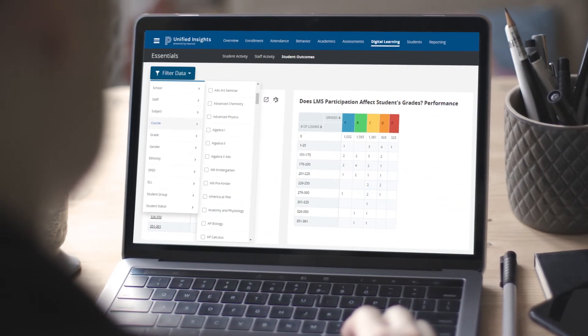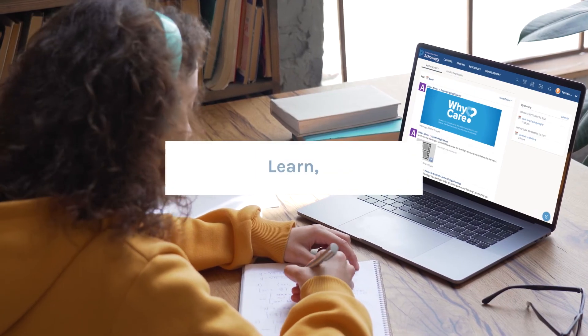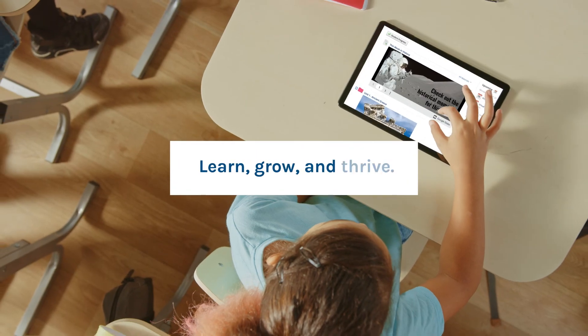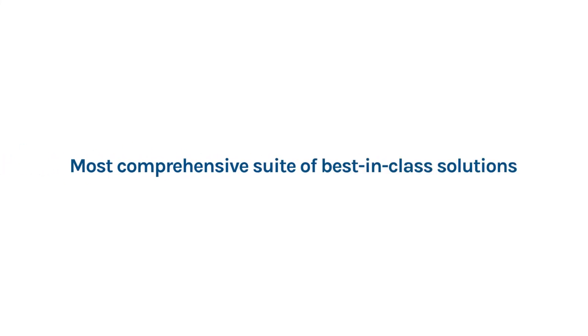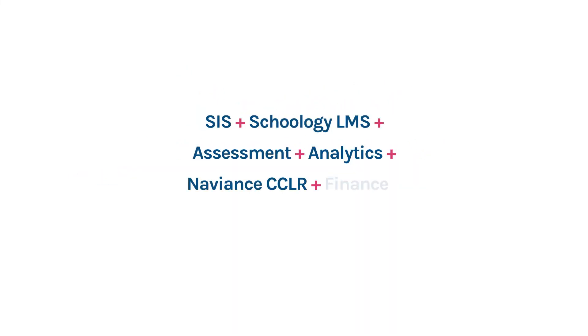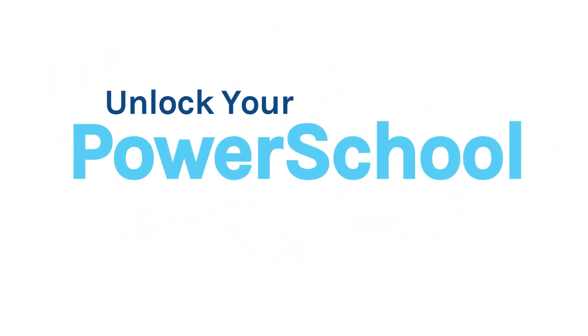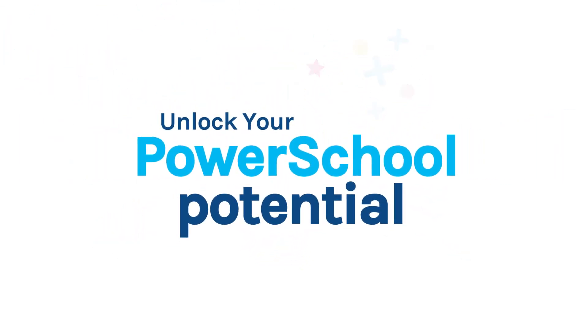Get vital insights from data across your organization, so you can help everyone learn, grow, and thrive. As the leading provider of cloud-based software for K-12 education in North America, only PowerSchool brings everyone together to unlock potential. Unlock your PowerSchool potential.